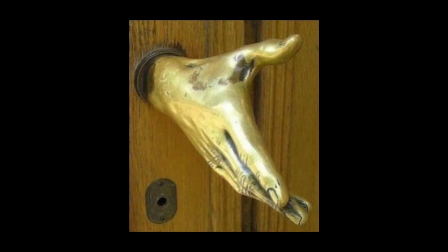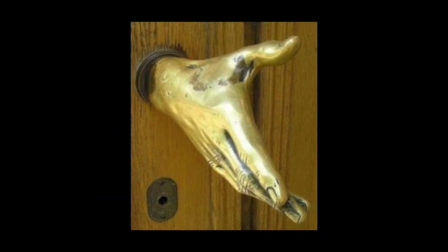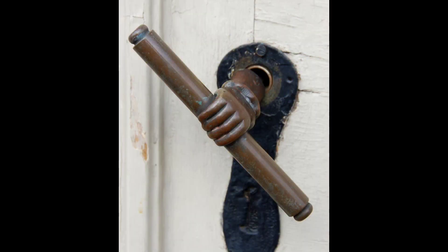How silly of them. Here's a door handle where you have to shake this goober's hand in order to open the door. And here's another hand door handle where this guy has what I can only assume is the Krabby Patty secret formula.